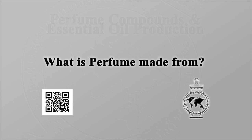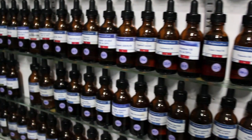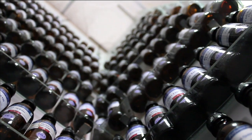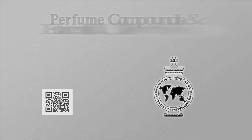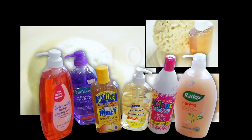What is perfume made from? Scented products get their smell from a small amount of concentrated perfume compound. The typical modern commercial perfume compound is made from a combination of natural essential oils, natural extracts, naturally isolated chemicals, synthetic aroma chemicals, specialty bases, and sometimes even animal products.